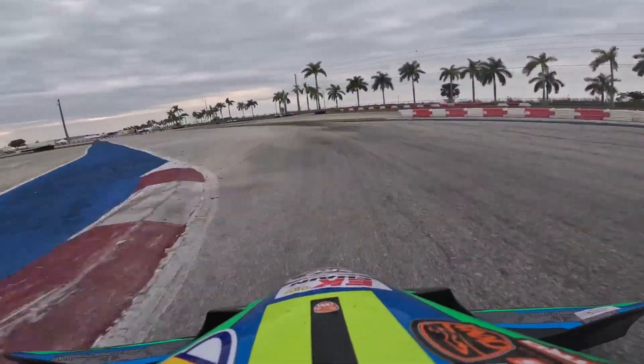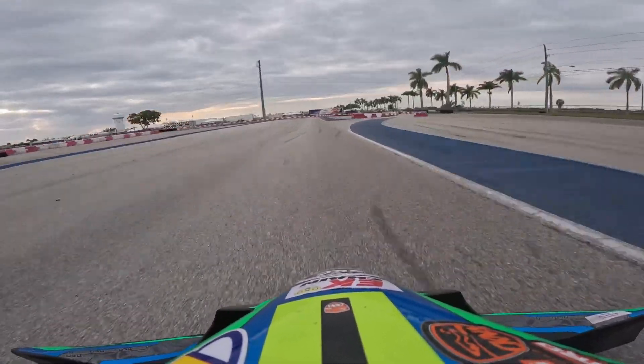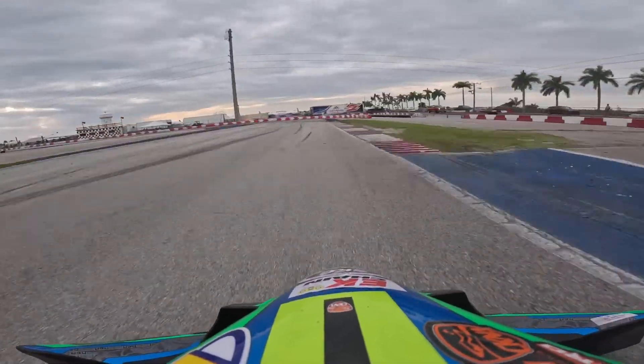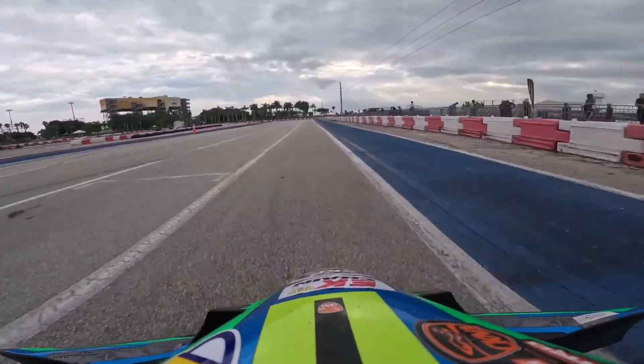They've tried different things out there. I think the rumble strips are better than the grass they had before, which would make the track super dirty. And it's better than those speed bumps they tried because people would just hop over them.